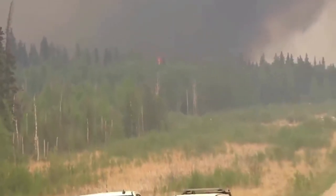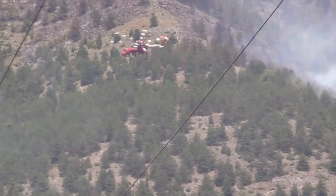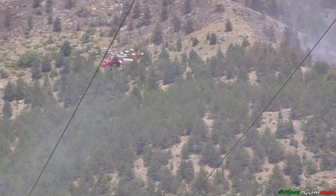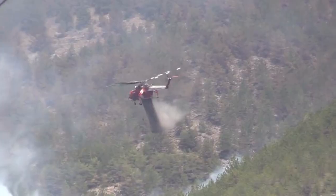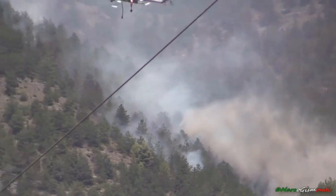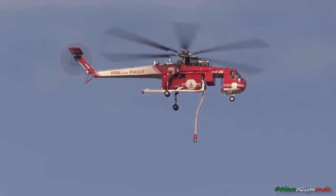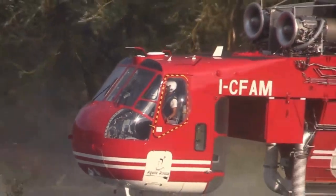It's not just about the Skycrane's extraordinary abilities. It's the lives it has saved and the landscapes it has protected that truly showcase its impact. From the towering forests of California to the vast wilderness of Australia, this magnificent helicopter has been an unsung hero, preventing disasters on an unprecedented scale.